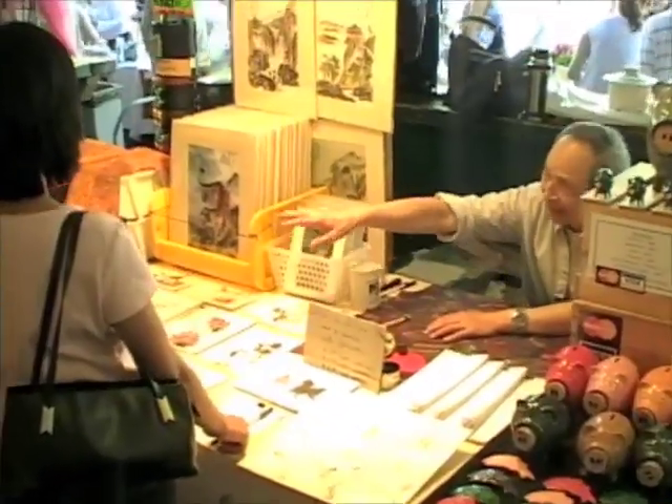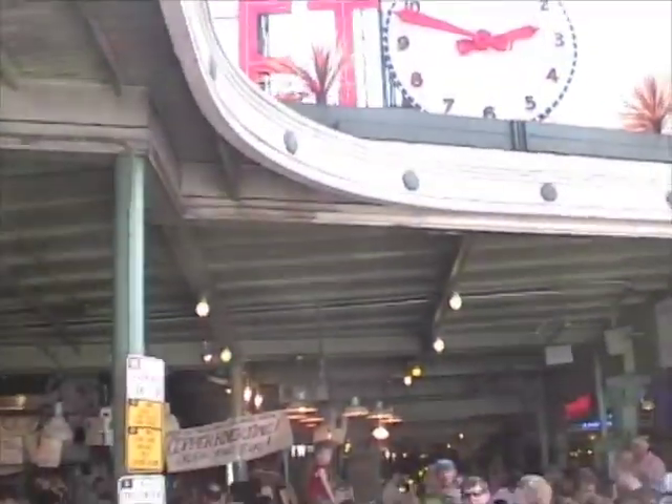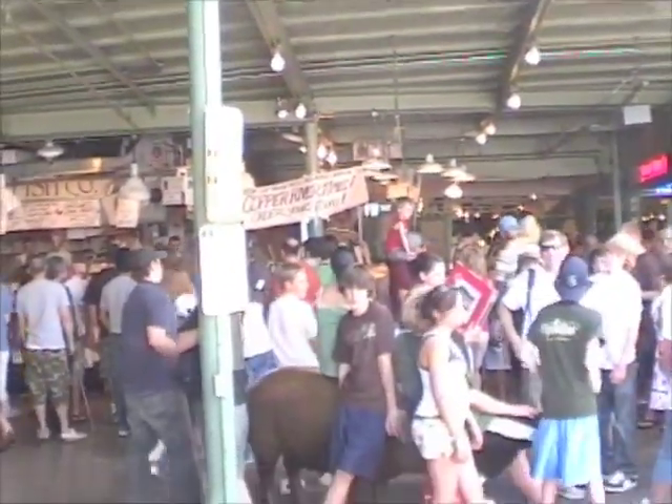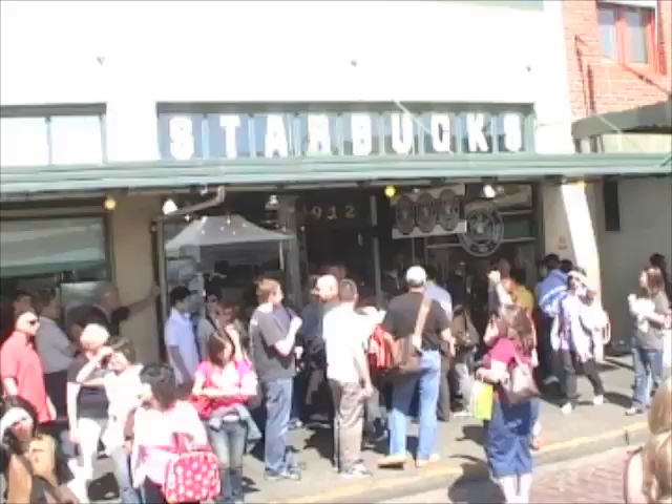Pretty much anything you can expect to find at a market. And if you get tired from all of the walking around, you can find Rachel the Bronze Pig and take a seat. On the northern edge of the Pike Place Market, you'll find the first Starbucks.